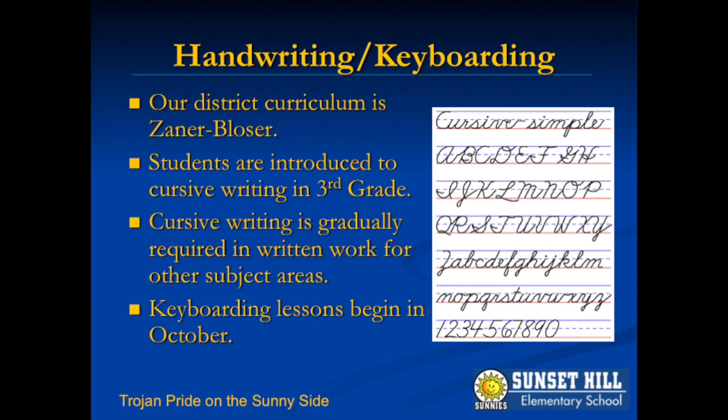Cursive writing is helpful for your child's fine motor skill development, and so we do teach this in third grade. Later in the school year, your child will be required to write in cursive across the curriculum.